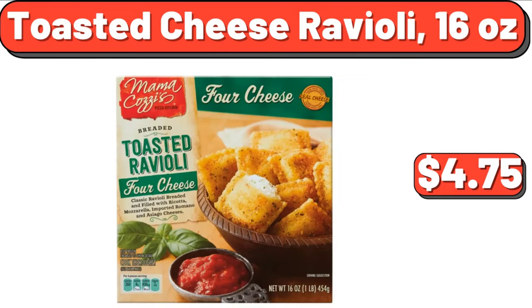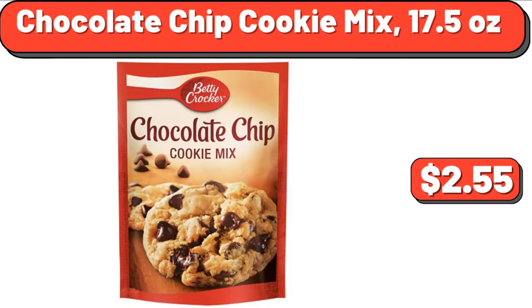Toasted Cheese Ravioli, 16 Ounces, $4.75. Chocolate Chip Cookie Mix, 17.5 Ounces, $2.55.